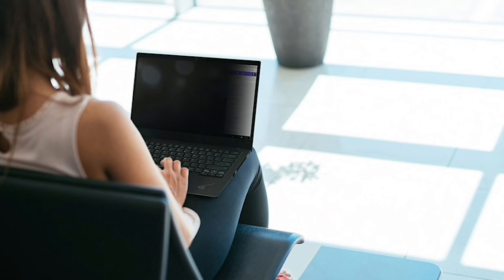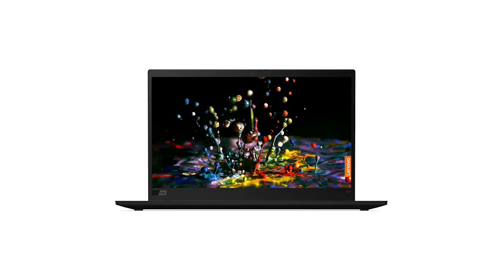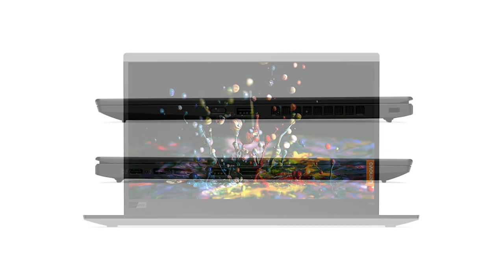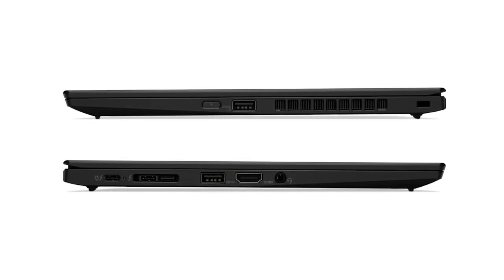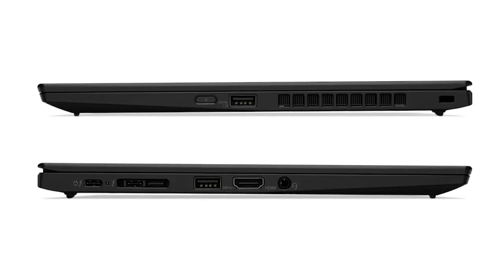Wrapping it up is the connectivity. For this thin laptop, it has a very diversified port selection. It comes with dual Thunderbolt 3 ports, dual USB 3.0 ports, an HDMI out port, and a mini Ethernet connector. And with the extended battery life, you should have plenty of time to use all of those ports.